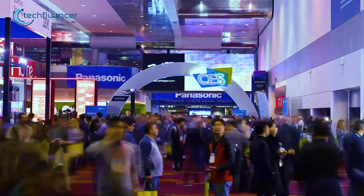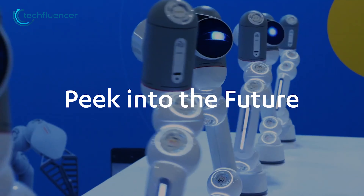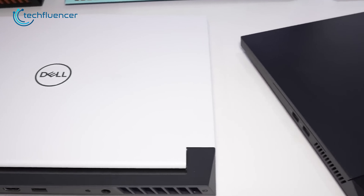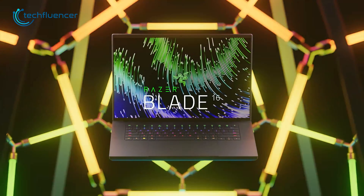The Consumer Electronics Show is the biggest tech event of the year where major brands reveal their latest gadgets. CES 2024 is currently taking place in Las Vegas and some exciting new laptops are being shown off. We're going to talk about the coolest laptop announcements from Dell, Acer, MSI, LG, Asus, and Razer.